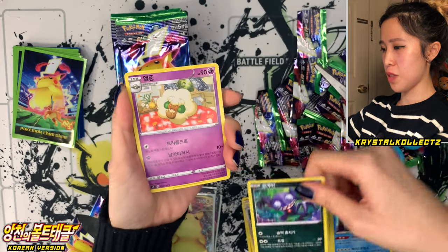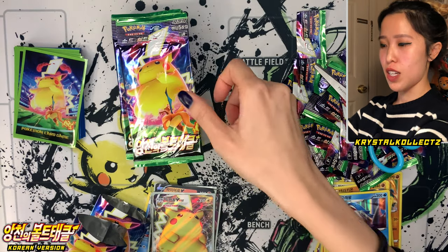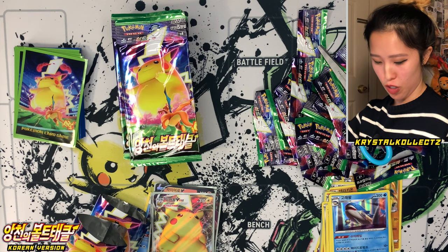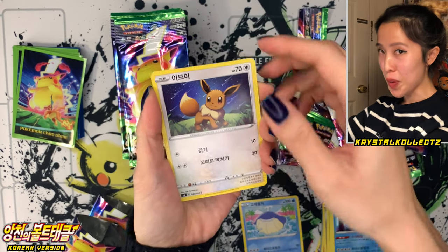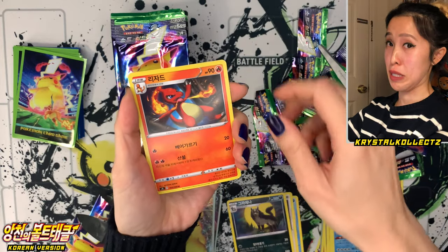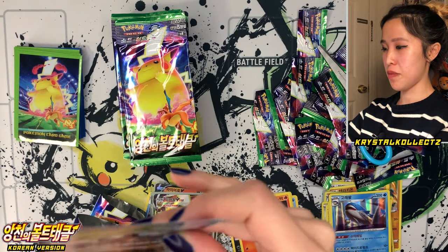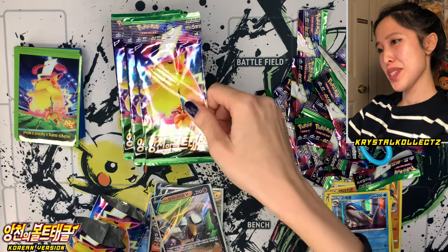Glare Meowth, Sableye, Whimsicott, and Drednaw — Galgabugi in Korean. Next pack — opening this set in large volumes. Galarian Sirfetch'd — have not pulled this one yet in Korean, so very happy about that. The only way you can get Charizard in holofoil in English is from the deck. I'm gonna tell you to smash the like button every time I pull something I don't have.